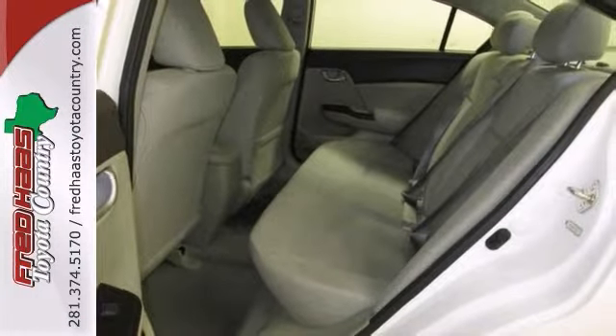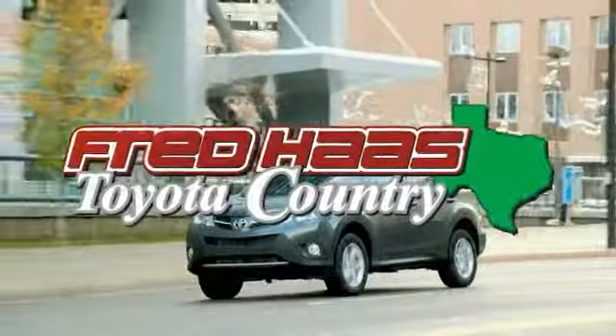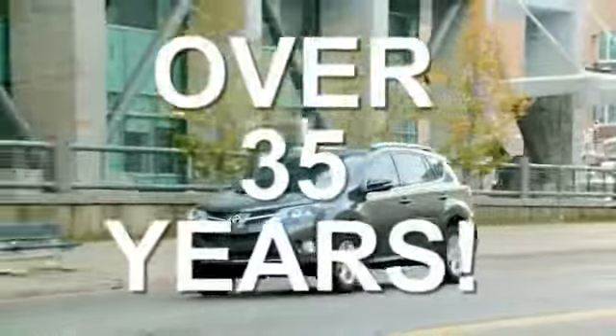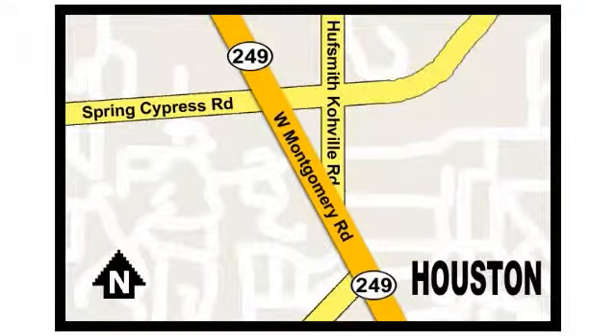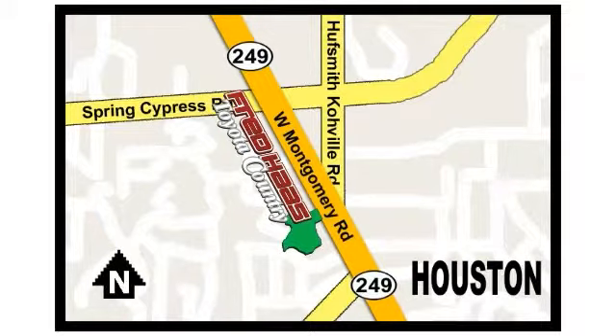Come on in and test drive this Honda Civic for yourself today. Fred Haas, proudly serving our community for more than 35 years. Fred Haas Toyota Country, Highway 249 in Spring Cypress, just two miles north of Willowbrook Mall.